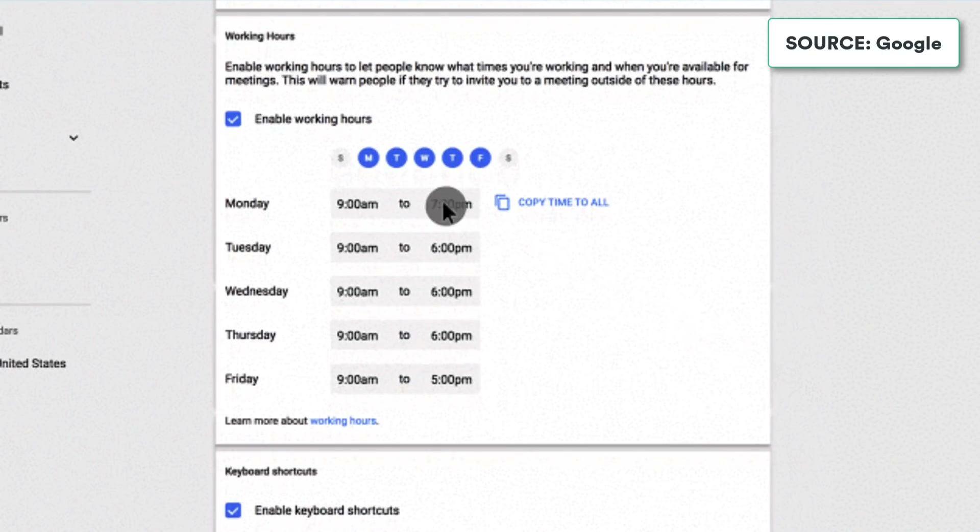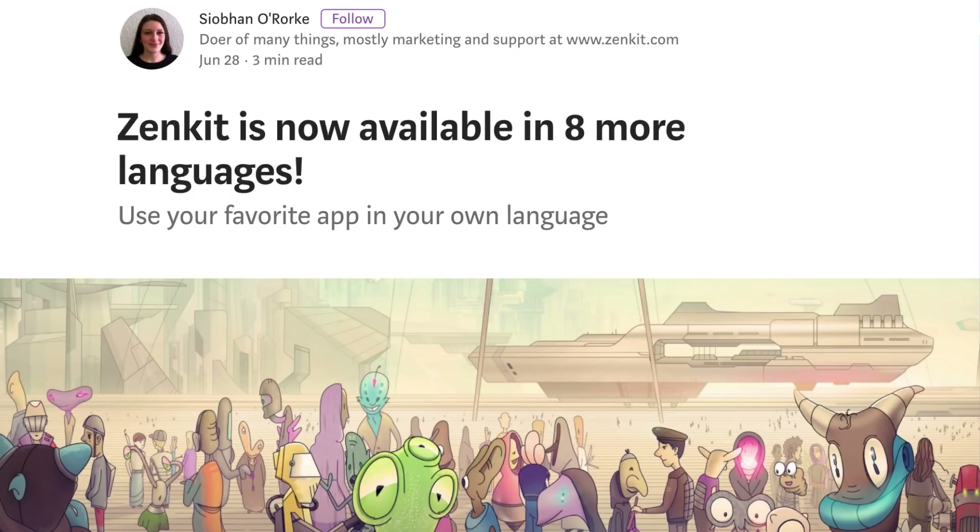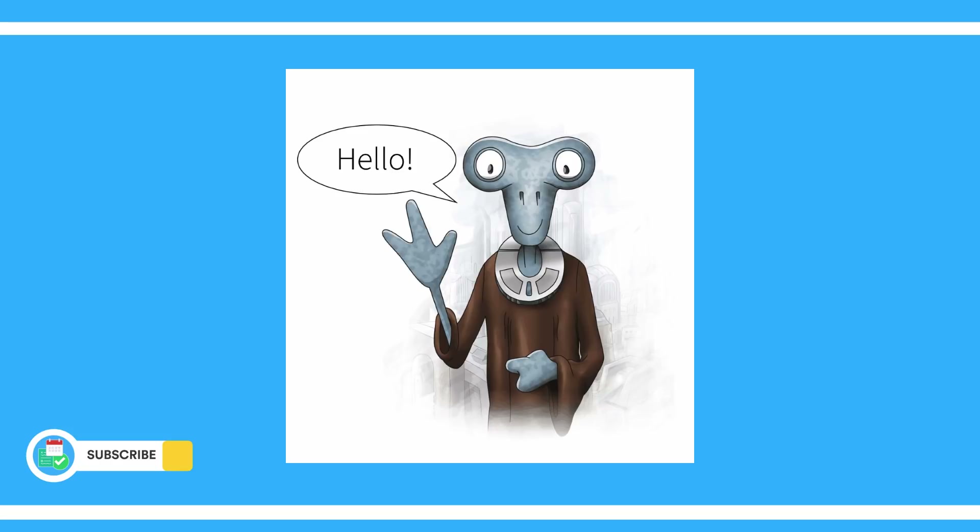Next up is Zenkit. Zenkit, the project management resource, has released eight new languages, making it more widely available. It's definitely worth checking out if it's one of the languages that meets your criteria.